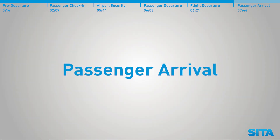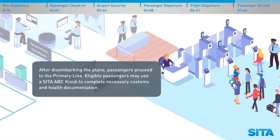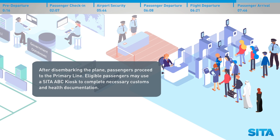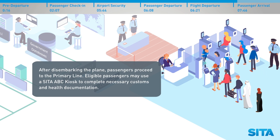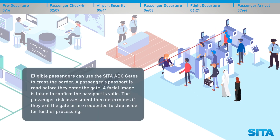Passenger arrival. After disembarking the plane, passengers proceed to the primary line. Eligible passengers may use a CETA ABC kiosk to complete necessary customs and health documentation, and then use the CETA ABC gates to cross the border. A passenger's passport is read before they enter the gate, and a facial image is taken to confirm the passport is valid. The passenger risk assessment then determines if they exit the gate or are requested to step aside for further processing.